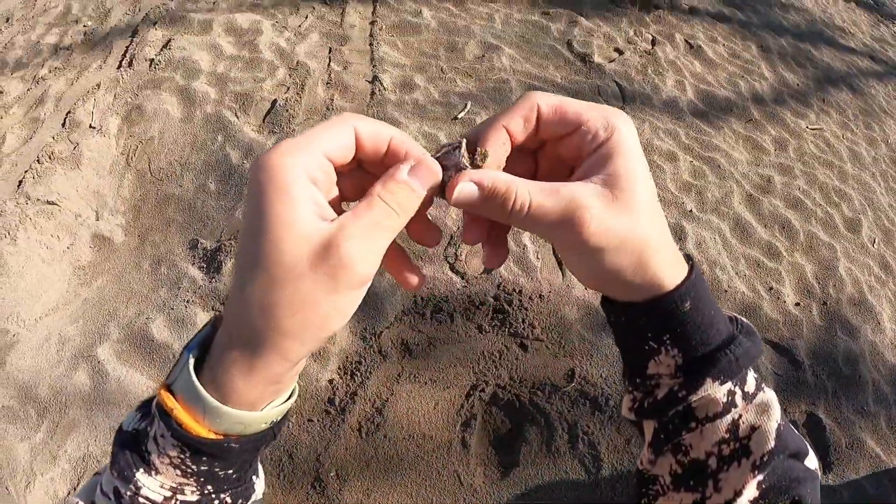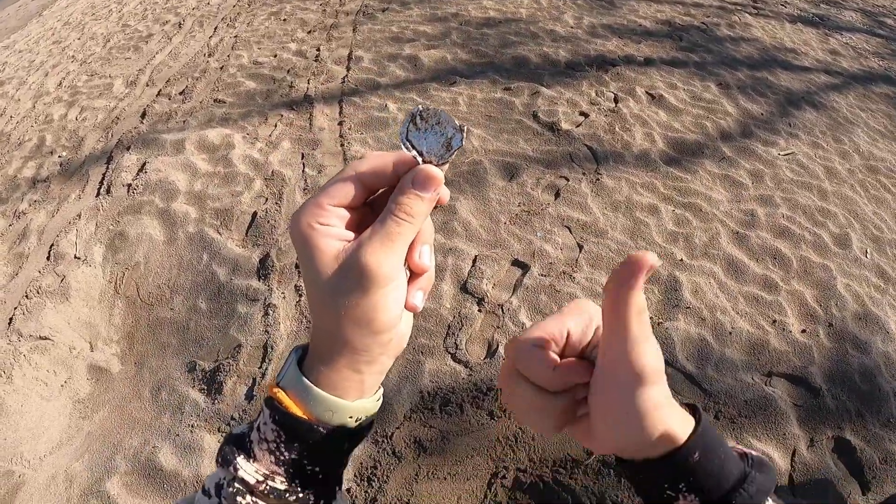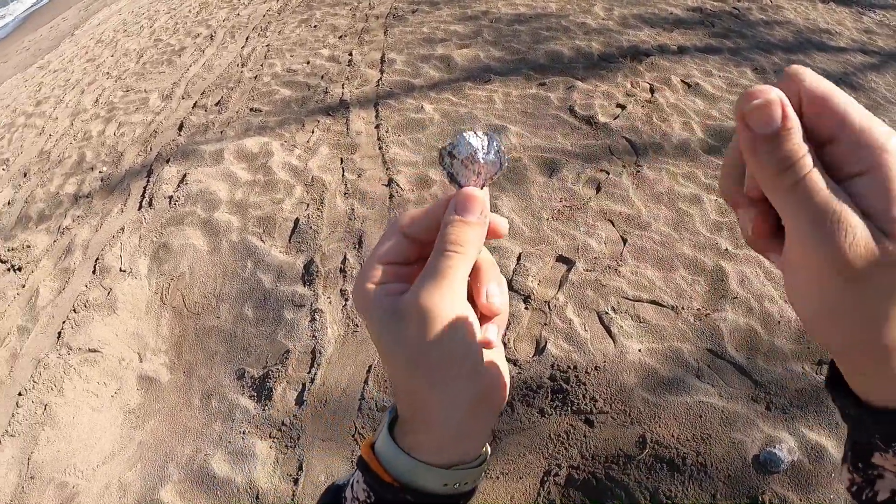Well there it is. That's what was setting my detector off. Look at that dang aluminum. Alright we're gonna keep on going guys. Woohoo!